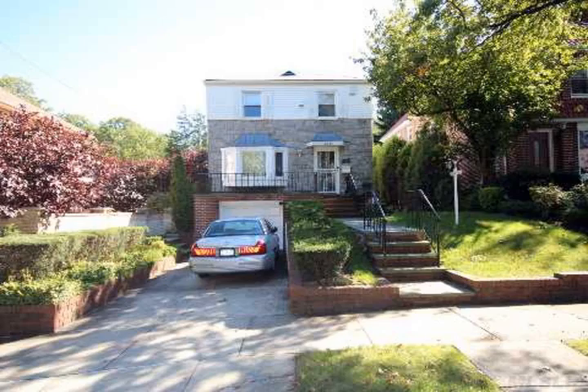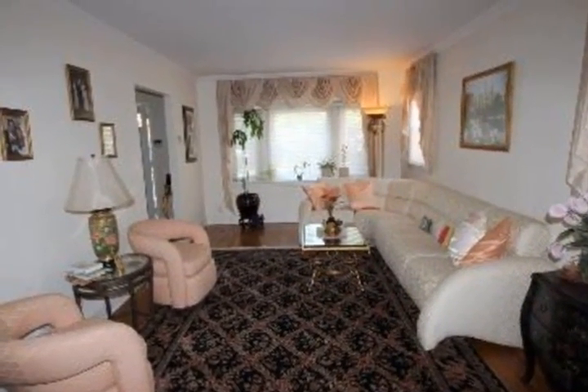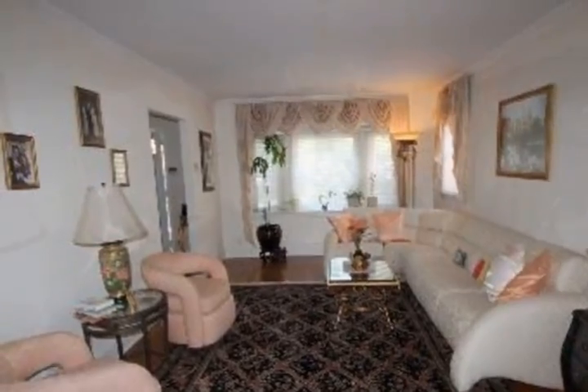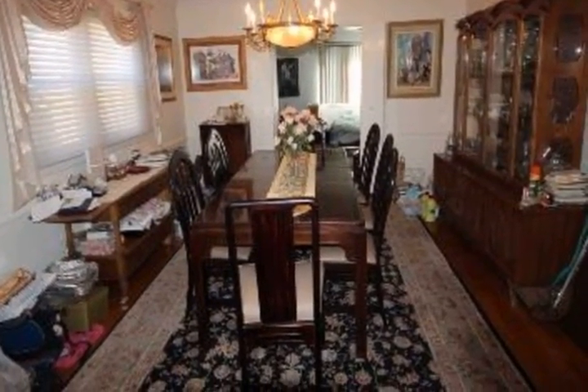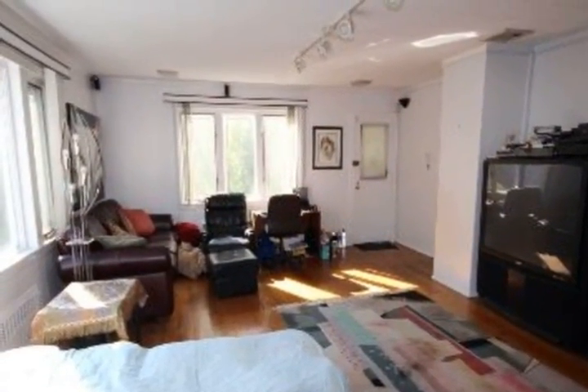Beautifully kept one-family detached colonial house located in the heart of Jamaica Estates. Midland Parkway is considered to be the Park Avenue of Jamaica Estates. The house offers a nice spacious foyer, large living room, formal dining room, and eat-in kitchen.